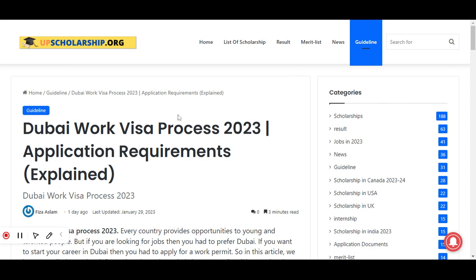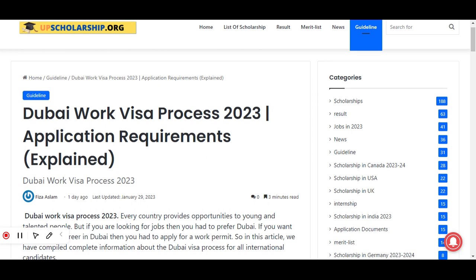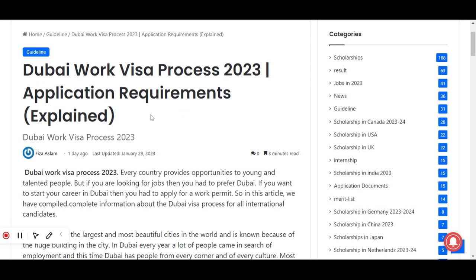In this video I will explain the Dubai work visa process for the year 2023. Moreover, the application requirements for this work visa process are also explained in this video. You have to watch this video till the end to know everything about the Dubai work visa process.